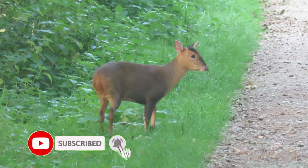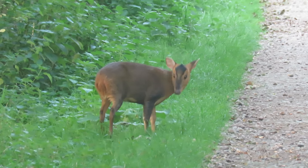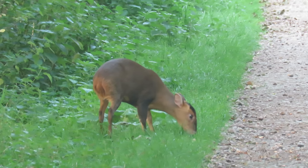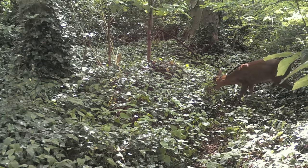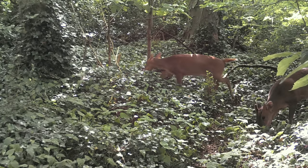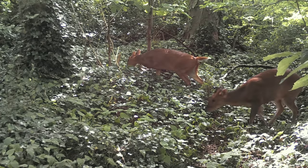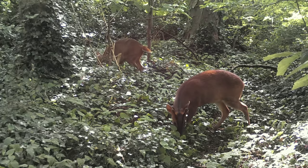Muntjac are the smallest species of deer found in the UK, growing to 50 centimetres tall at the shoulder and to no more than 18 kilograms in weight. They're vibrant brown throughout the spring and summer, with a duller, almost grey colour in the colder months. Only the male muntjac grow antlers, which are usually single-pronged and grow out of fur-covered pedicles on the top of their heads.